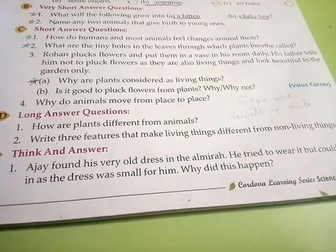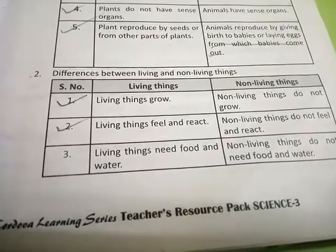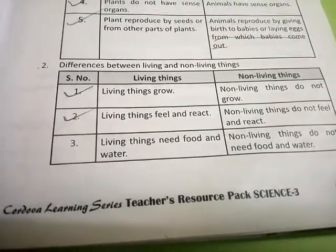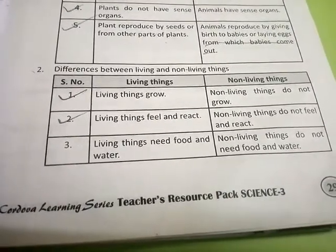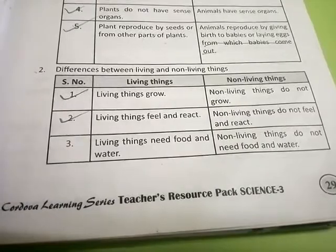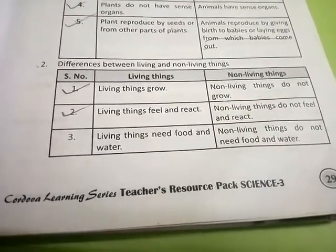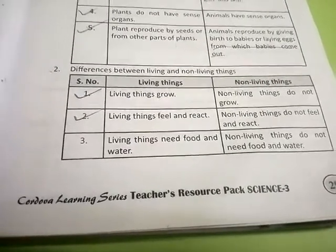Second number, write three features that make living things different from non-living things. Answer: we have to make two parts — living things and non-living things. First: living things grow; non-living things do not grow. Second: living things feel and react; non-living things do not feel and react. Third: living things need food and water; non-living things do not need food and water.